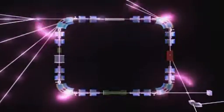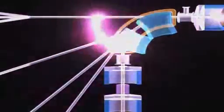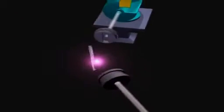Synchrotron radiation is generated by bending a stream of electrons travelling near the speed of light around a series of magnets. As the beam is bent, it emits an intensely bright light — the brightest in the world, according to Max Lab.